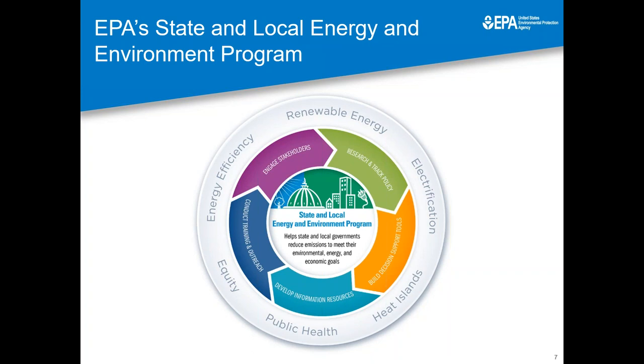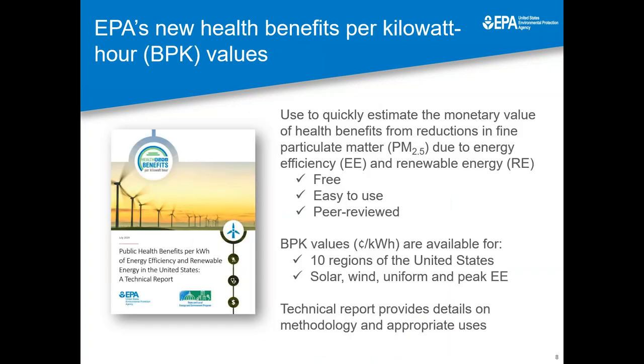This report was released over the summer by my program at EPA, which is the State and Local Energy and Environment Program. We provide a wide range of analytical tools and informational resources to help state and local governments reduce greenhouse gas emissions and other air pollution to meet their environmental, energy, and economic goals. In the report we released this summer, we provide for the first time estimates of the health benefits of efficiency and renewables on a cents per kilowatt hour basis. We developed this report and the associated values for 10 regions of the United States and four different types of technology, including wind and solar energy and uniform and peak energy efficiency. We designed this resource to be free, easy to use, and based on a robust peer-reviewed methodology.